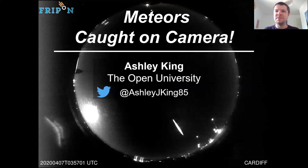Hi everybody, my name is Ashley King and I'm a lecturer in planetary science in the School of Physical Sciences at the Open University. This is the second of these lockdown lectures that I recorded. The first one was about meteorites — rocky pieces of asteroids and other planetary bodies that land on the Earth's surface, which we can study in the laboratory to understand how the solar system formed and evolved over the last four and a half billion years.